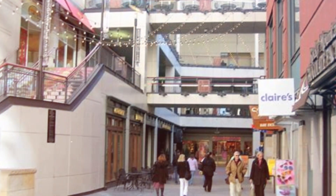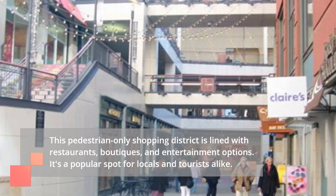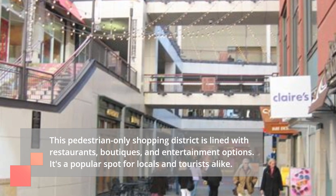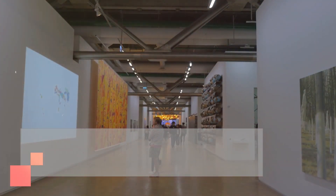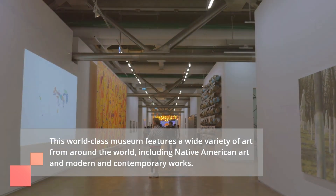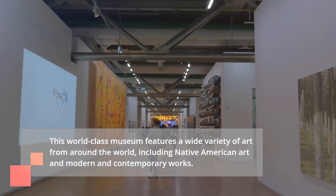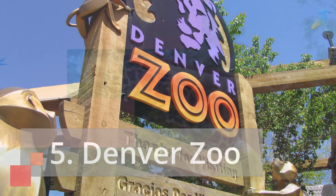The 16th Street Mall is a pedestrian-only shopping district lined with restaurants, boutiques, and entertainment options. It's a popular spot for locals and tourists alike. Number six is the Denver Art Museum, a world-class museum featuring a wide variety of art from around the world, including Native American art and modern and contemporary works.